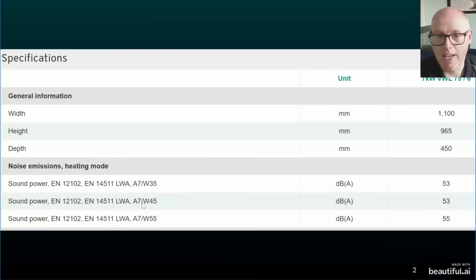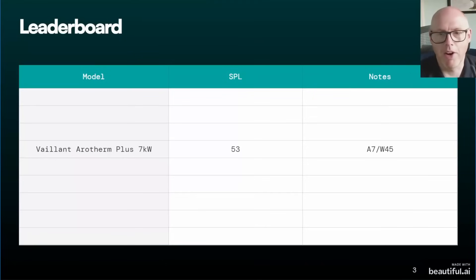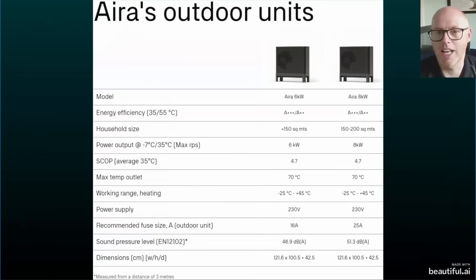Under EN 12102 at a 45 degree water temperature — which is mine when it's space heating — it comes in at 53 decibels. If it's doing hot water it may be a bit louder, but 53 decibels is the figure commonly used for the noise assessment. That puts it in fourth place on our leaderboard from the sample I selected today.